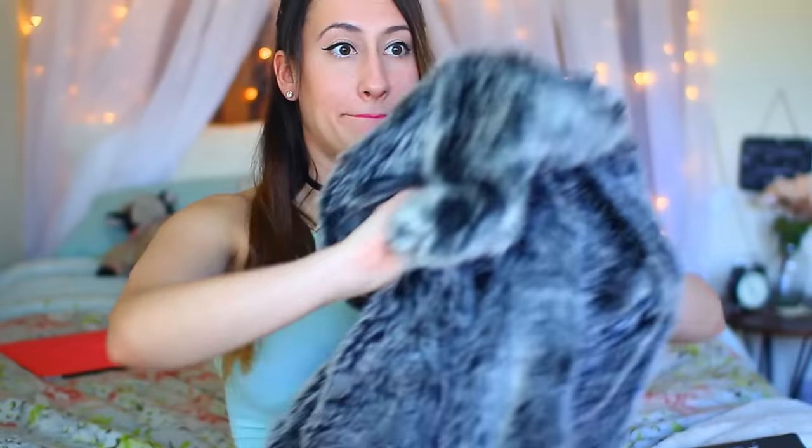Hey, it's Lindsay, and welcome back to my channel. Alright, this isn't going to work for the whole video. Bye.